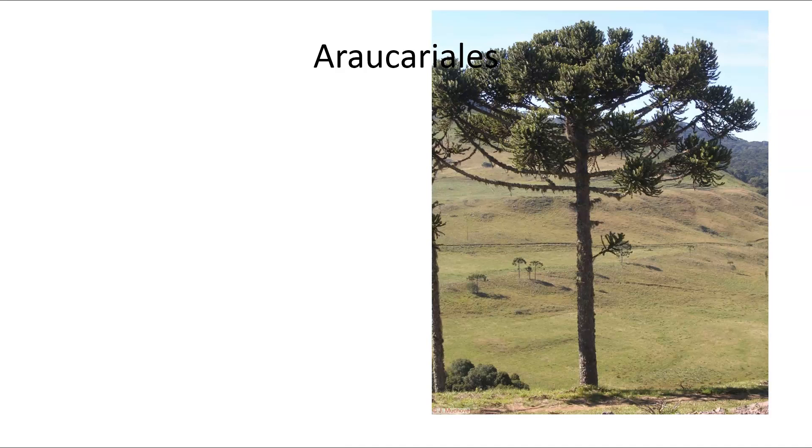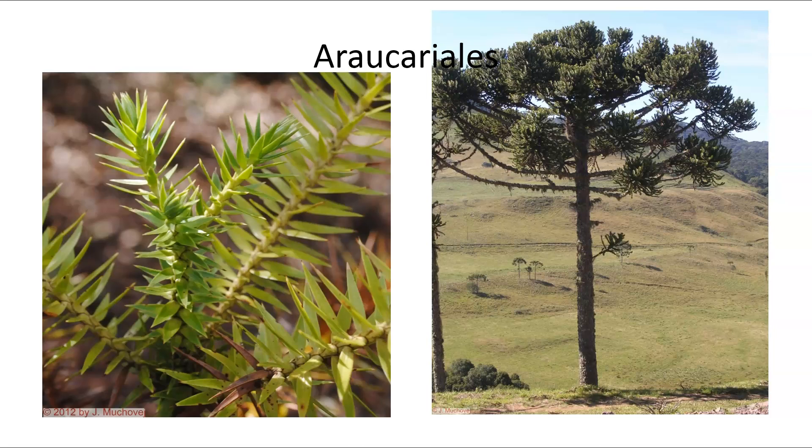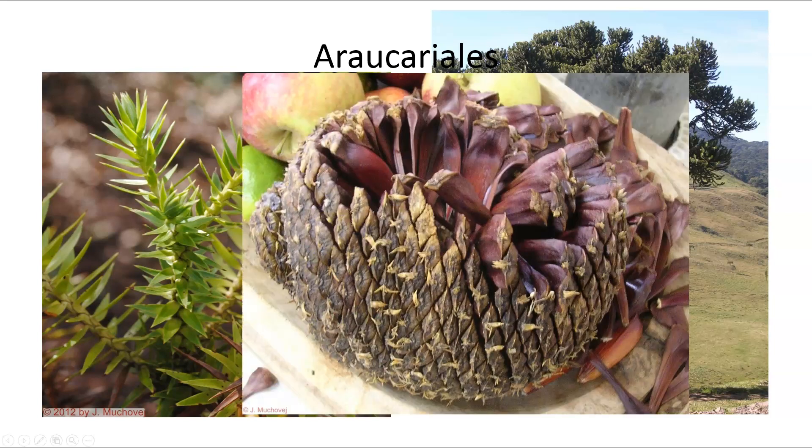We have the Araucariales, which includes things like the monkey puzzle tree. This is a tree native to South America. You can see it has a very long, thin trunk. The leaves are clusters of little needles, and these clusters almost look like a branch. As the tree ages, they drop off in large groups. This particular one produces a rather large cone.